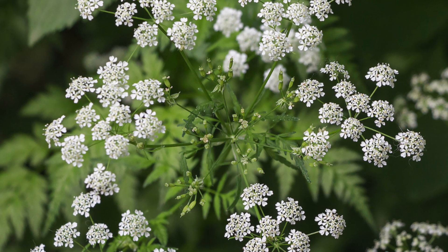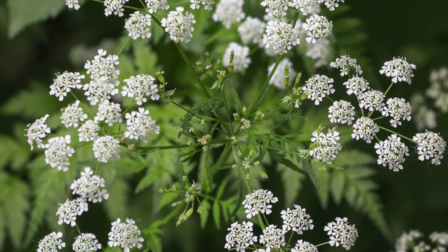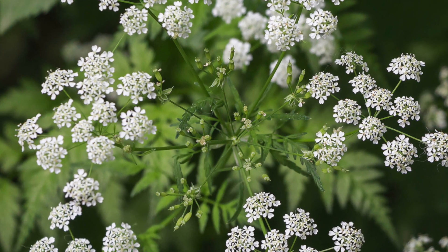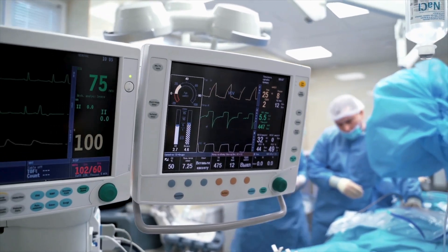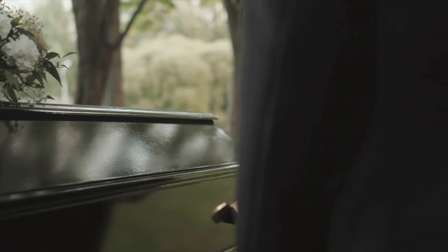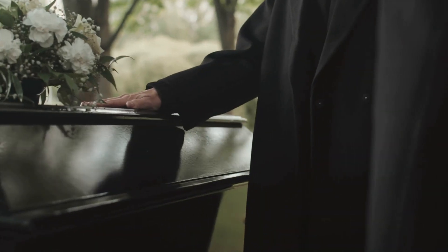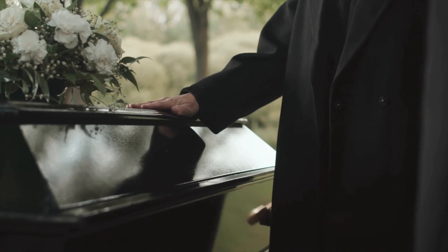Water hemlock's roots contain cicutoxin, a powerful poison. Even a tiny amount — less than a single bite — can cause violent seizures and stop breathing within hours. Cicutoxin interferes with signals in the brain, leading to dangerous overactivity. There are many tragic cases in history where entire families died after mistaking its sweet-tasting roots for safe food.